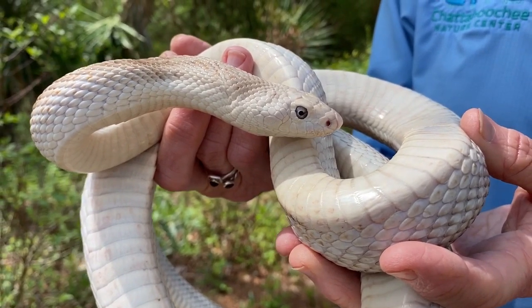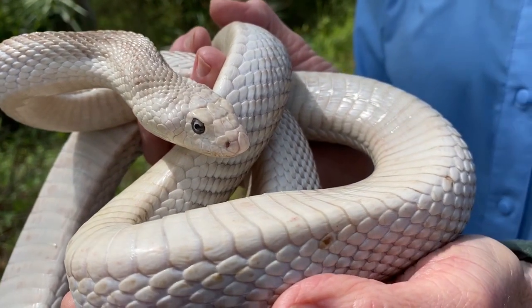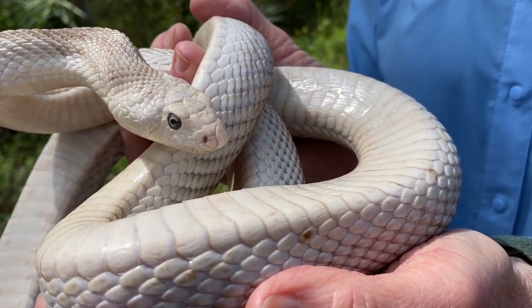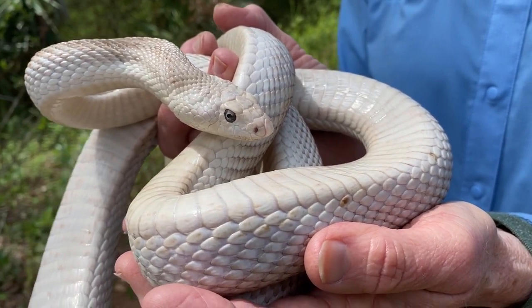You can see a little bit more about this snake — their coloring is a little different. This one looks almost like he's an albino, but he is a Florida pine snake and this is a very natural coloring for him.